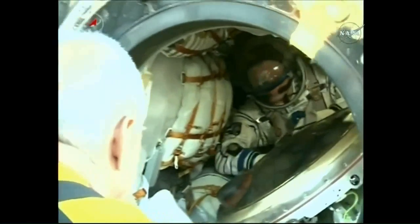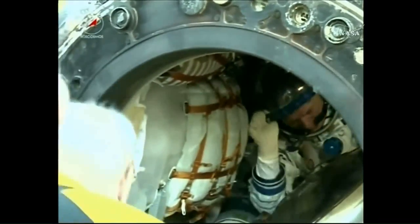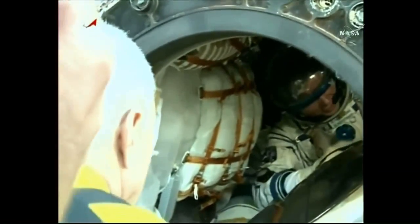Nowitzki returned home after 196 days in space along with Pesquet. Nowitzki now has 340 days in space across his two missions.